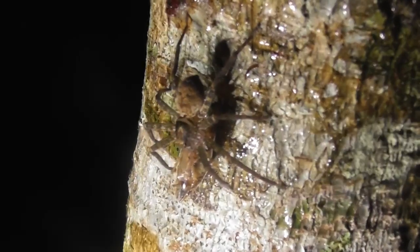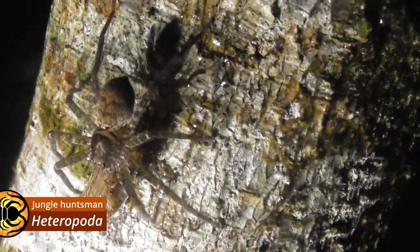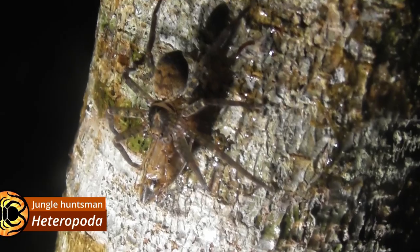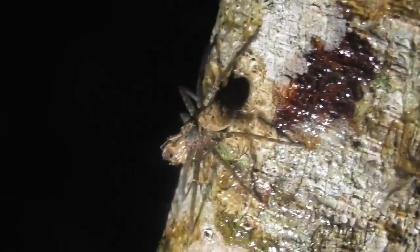And here, a very familiar sight from back in Brisbane — this is a Heteropoda, possibly Heteropoda jugulans.